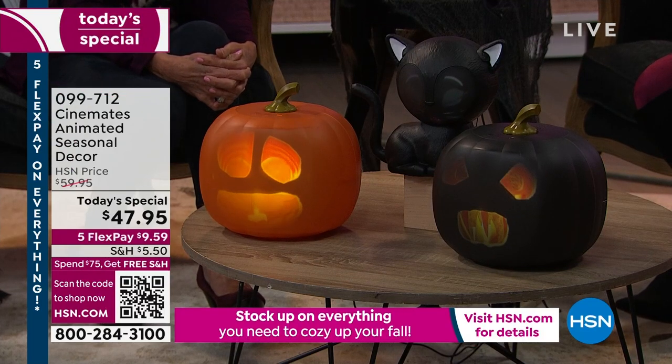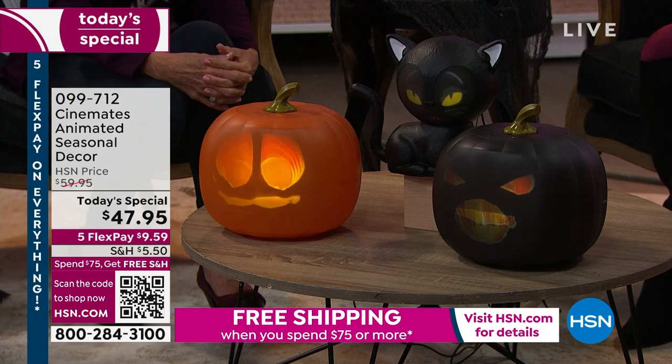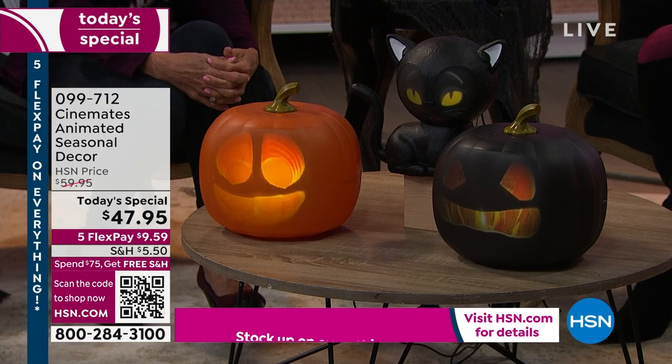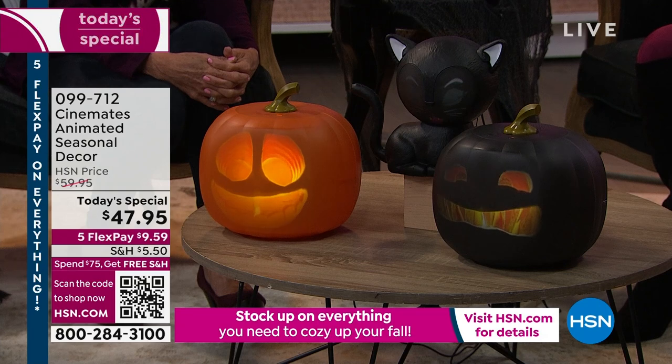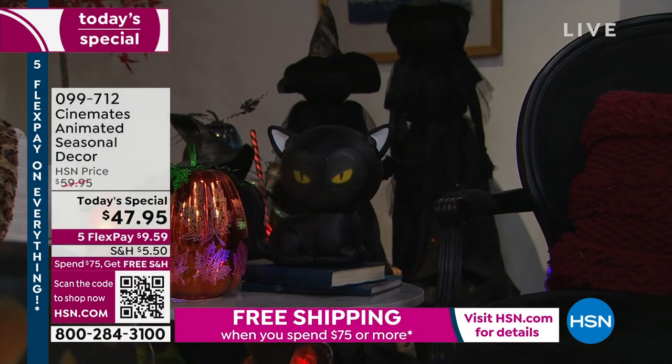So if you're new here, if you love Jabbering Jack, if you missed it last year — it sold out. There were a couple of copycats, but as Carrie was saying, this is patented technology. It's 25% even bigger than it was last year. He's got 70 minutes of content so you can just play them and let them go. He also has a little bit of a longer cord as well. And then Eek the Cat — she's brand new, welcome into the family. $9.59 is all it takes per FlexPay to get it home.